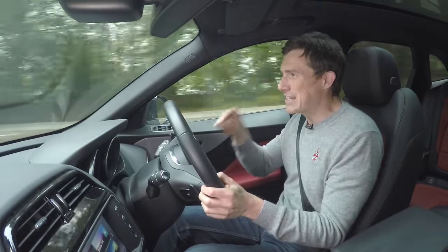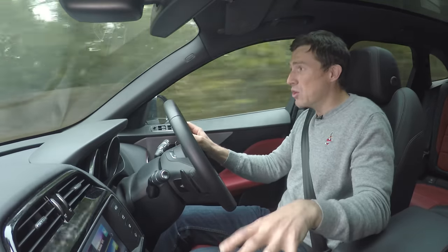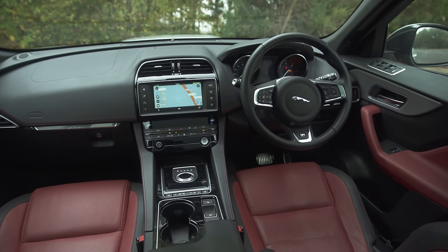Another advantage of the V6 diesel is that it comes as standard with the eight-speed automatic. The two-litre doesn't — you get a manual. The manual is good, but this car deserves an automatic. Overall, the F-Pace is pretty impressive so far. However, there are some annoying things about it.